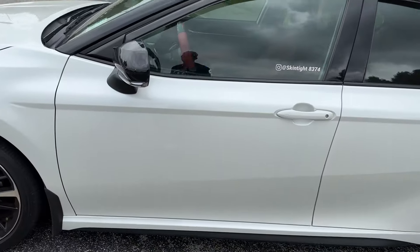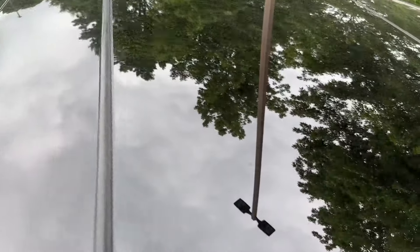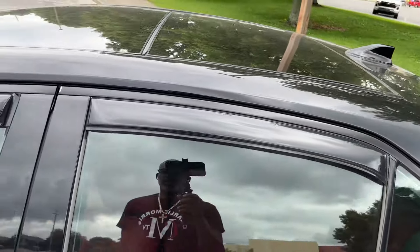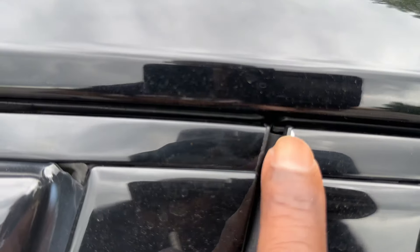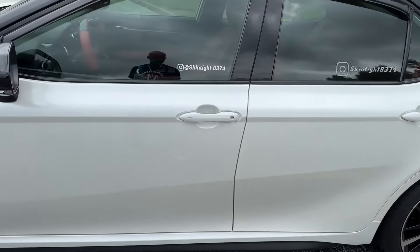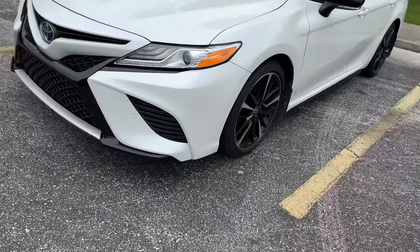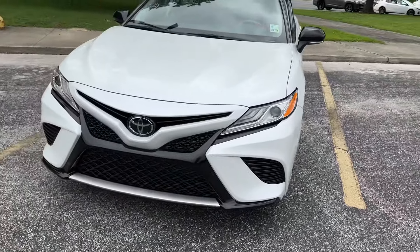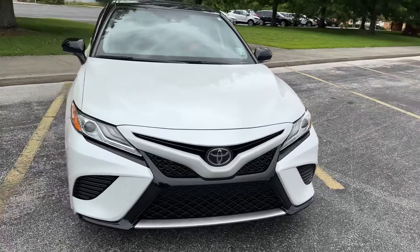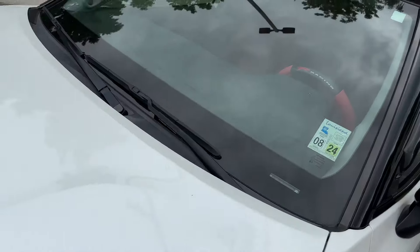I'll show y'all the panoramic roof. I have no leaks on it. I have a couple little nicks here after four years, but pretty much everything is like when I first got it. As you can see, I do have one crack on my glass right here from a rock.